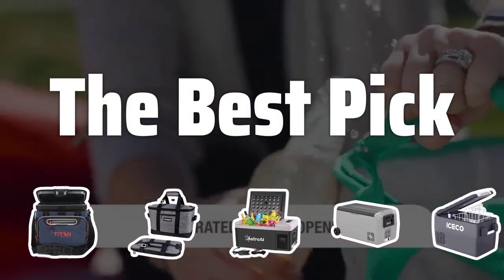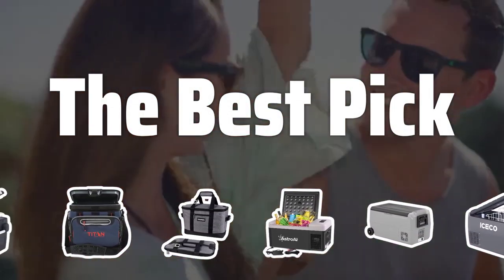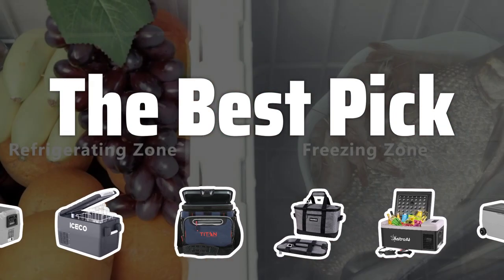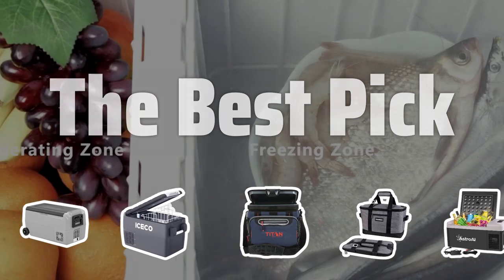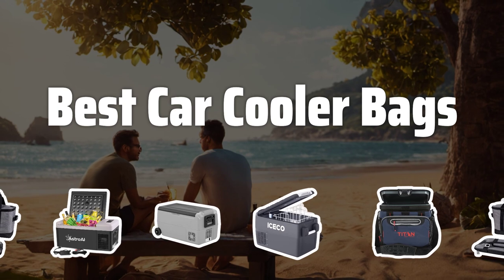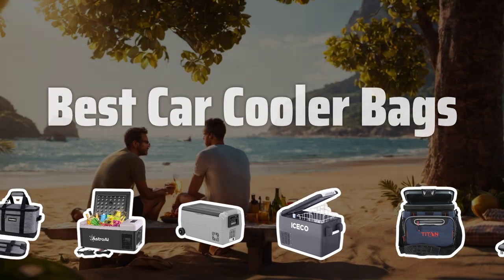Welcome to the best pick. Are you in search of the perfect car cooler bag to keep your drinks and snacks cold on the go? Look no further. In this video, we've hand-picked the top car cooler bags on the market to make your decision a breeze. Now let's take a look at the best car cooler bags we choose for you.